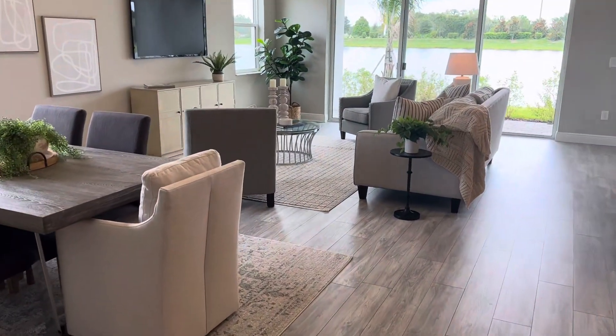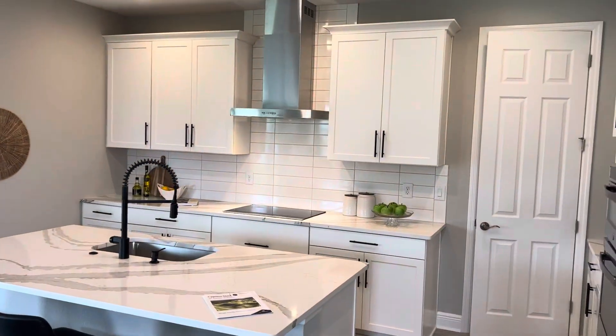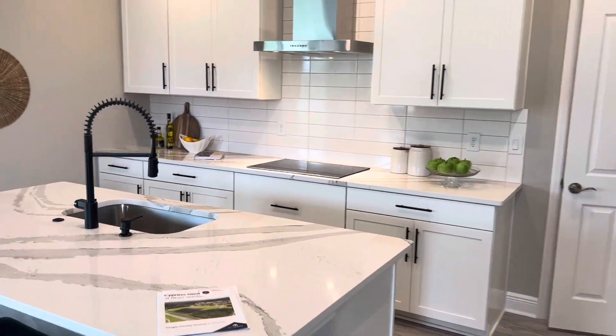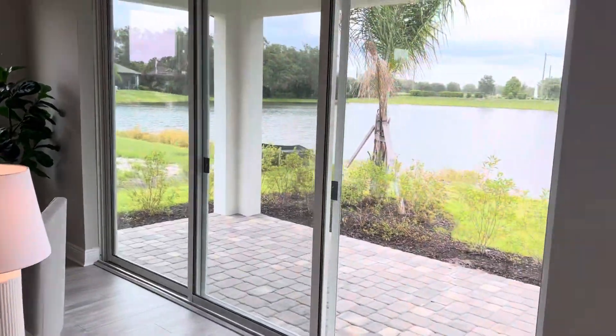Nice open concept here. Look at the cabinetry there, how open this is and conversational it is. And on top of that, you've got this gorgeous lake view.